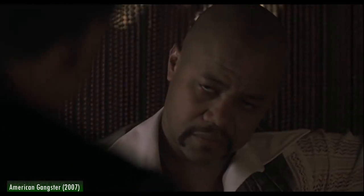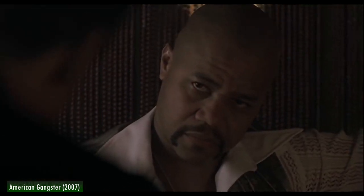Frank says: "Why you gotta take something that's perfectly good and mess it up? Brand names — brand names means Blue Magic. That's a brand name. Like Pepsi. That's a brand name. I stand behind it. I guarantee it. They know that even if they don't know me any more than they know the chairman of General Mills."